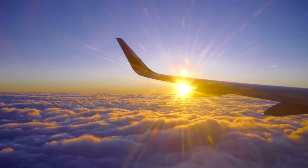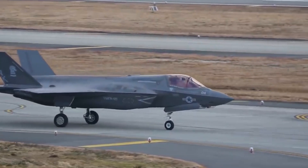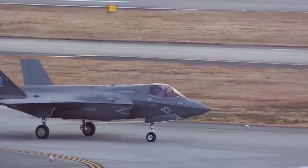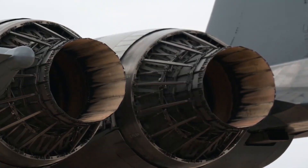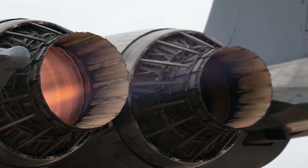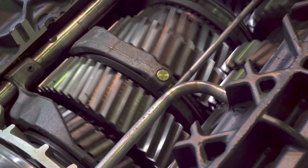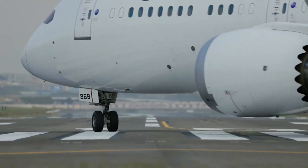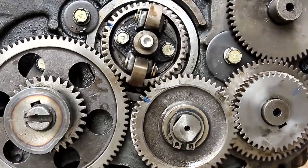Peering ahead into the expanse of time, the GE 9X emerges as a resolute emblem encapsulating the limitless potential of aviation on the horizon. Envision strolling through the corridors of an airport where your gaze is instinctively drawn to the commanding figure of the GE 9X engine, an embodiment of innovation and progress. Its towering stance exudes an aura of grandeur bound to evoke profound admiration and intrigue, resonating with passengers and aviation aficionados. This monumental engine stands as an enduring testament to the marvels of human ingenuity.